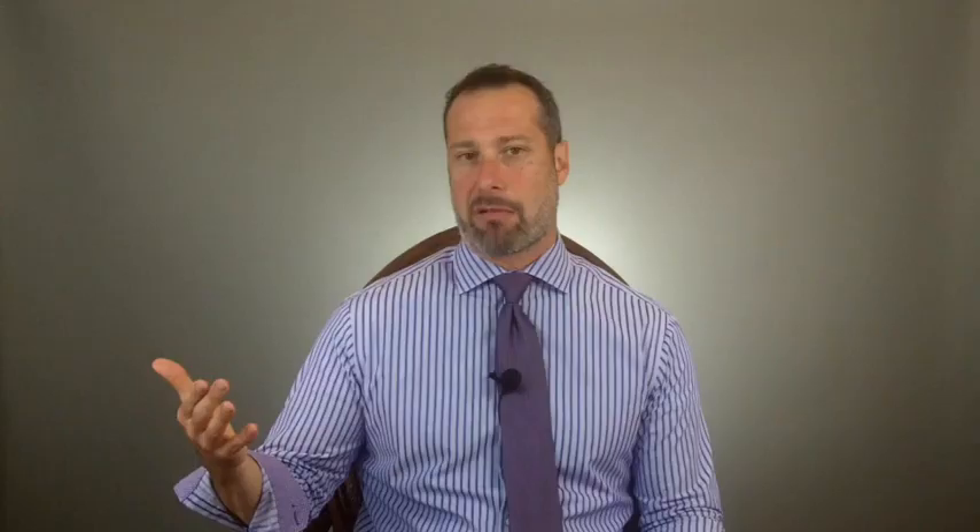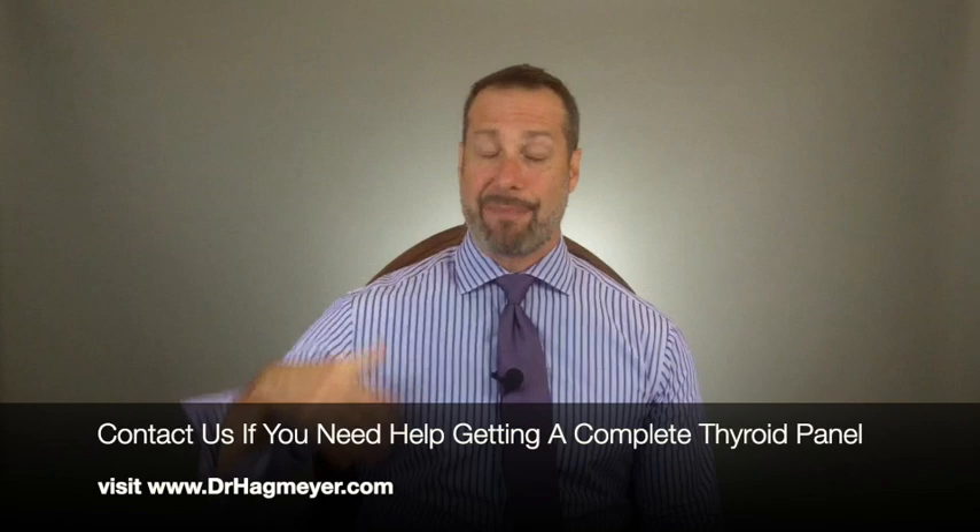Many doctors only test thyroid levels once or twice a year. If you start taking any of the medications discussed in this video, have your thyroid hormone levels checked more frequently. Remember, thyroid binding globulin is not a routine thyroid marker — it's only part of a complete thyroid panel. Visit my website to learn more about the different markers that make up a full thyroid panel.